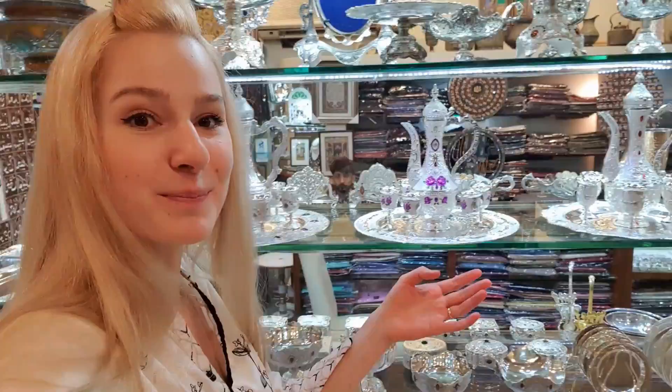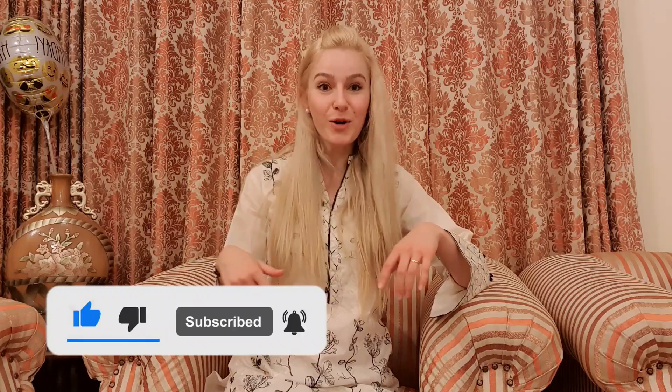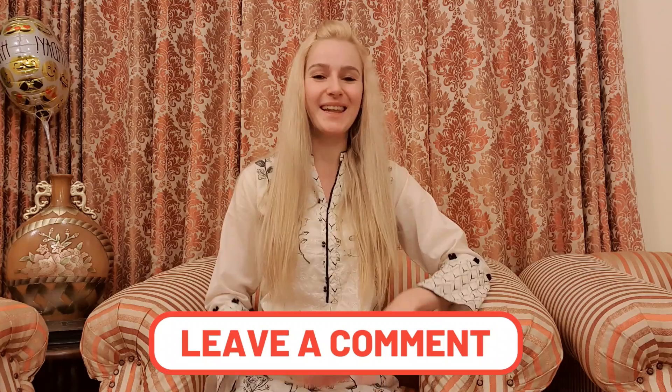But before we continue, please just pause this video for a moment and give it a like and subscribe to my channel with the bell icon. Let me know in the comments that you are watching — just tell me that you are here, you are watching. And if you did all that, then we can get going to the video.